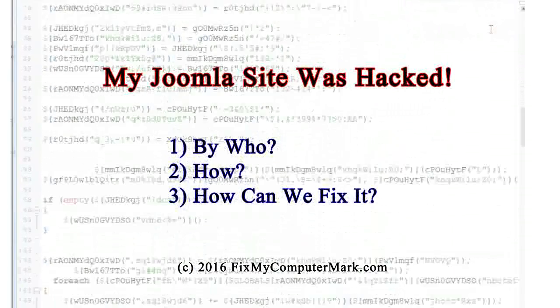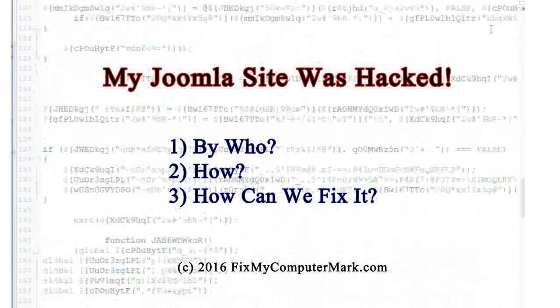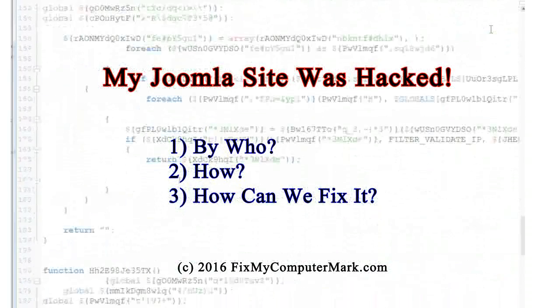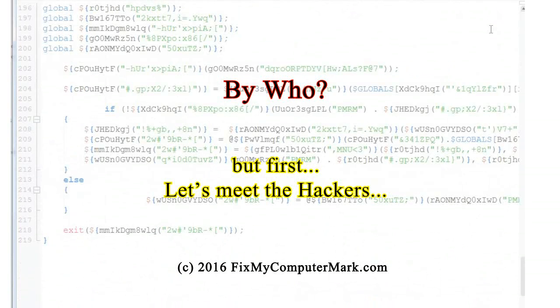My Joomla site was hacked. First, I'll show you the hackers who did it. Second, I'll show you how the hackers did it. And third, I'll show you how we can fix it. Now, let's meet the hackers.